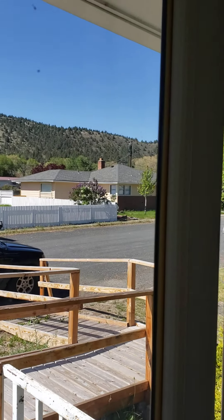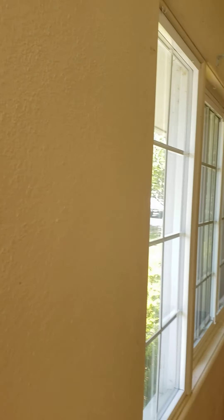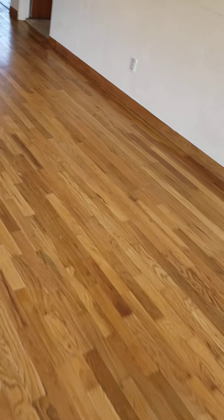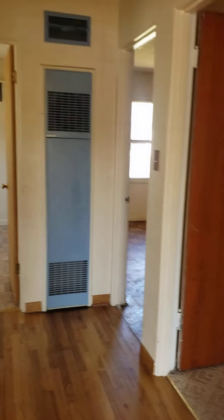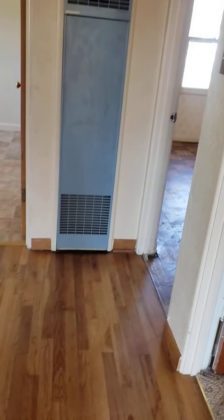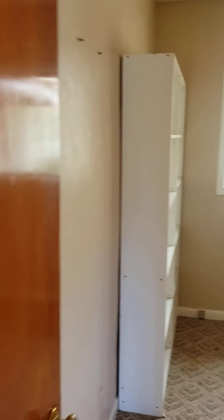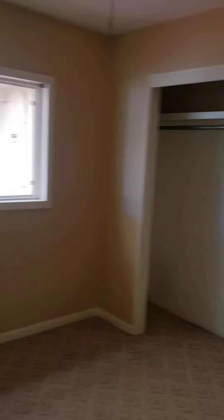A very nice street, nice houses. This is the living room with oak floors — in desperate need of restoration. These are really nice sized bedrooms, not bad.